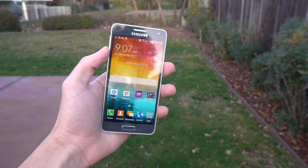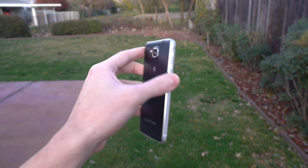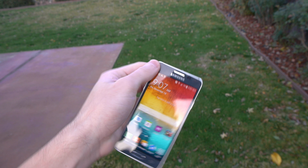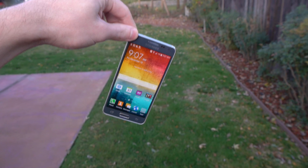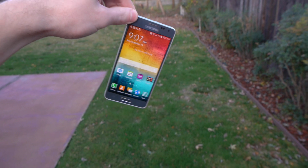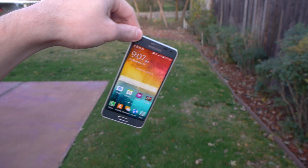All right, guys. So I have the Galaxy Alpha here in my hands in flawless condition. We're going to be doing the side drop test first. Let's go ahead and do this. Making sure it's just the right height — probably a little bit higher because I'm really pushing this. Side drop in three, two, one.